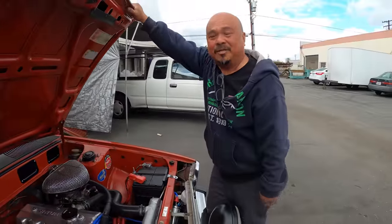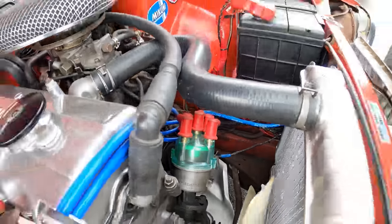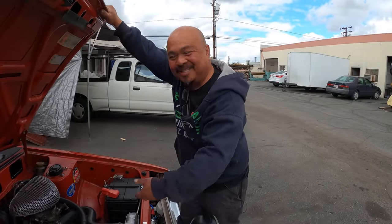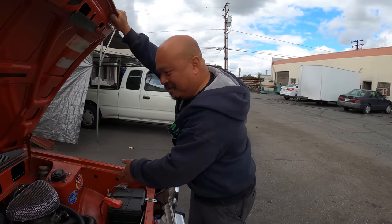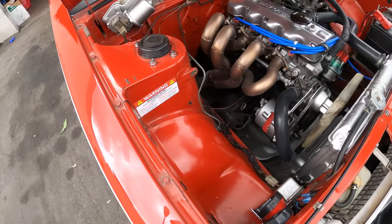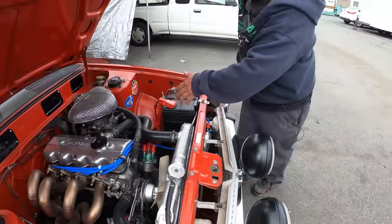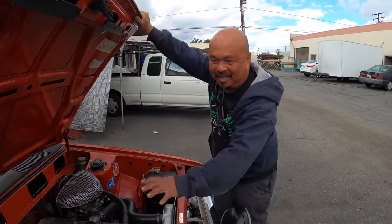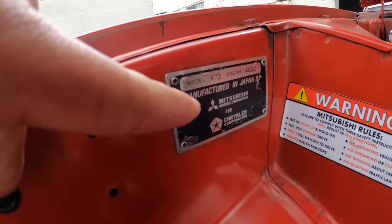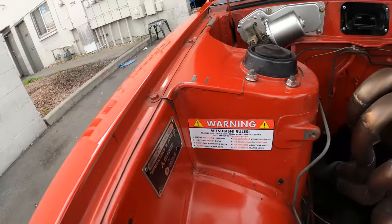Solex carburetor — that's the original carburetor. I like the clear distributor. When you're a car enthusiast, you always think about what you should do. I relocated a lot of stuff — the windshield washer used to be there, and the coolant reservoir used to be on that side. I wanted to make the engine bay look like it's empty. Manufactured in Japan — Mitsubishi for Chrysler Corporation. That is just so crazy.